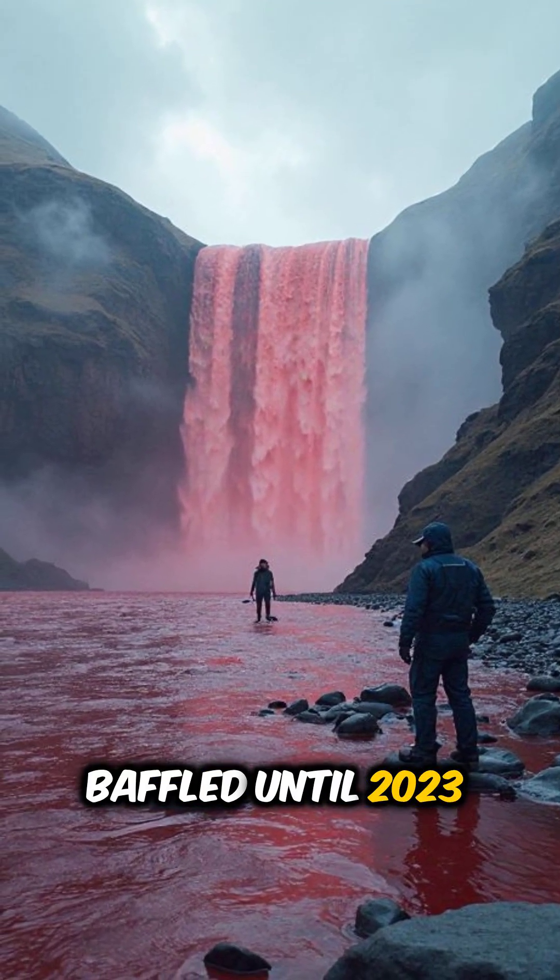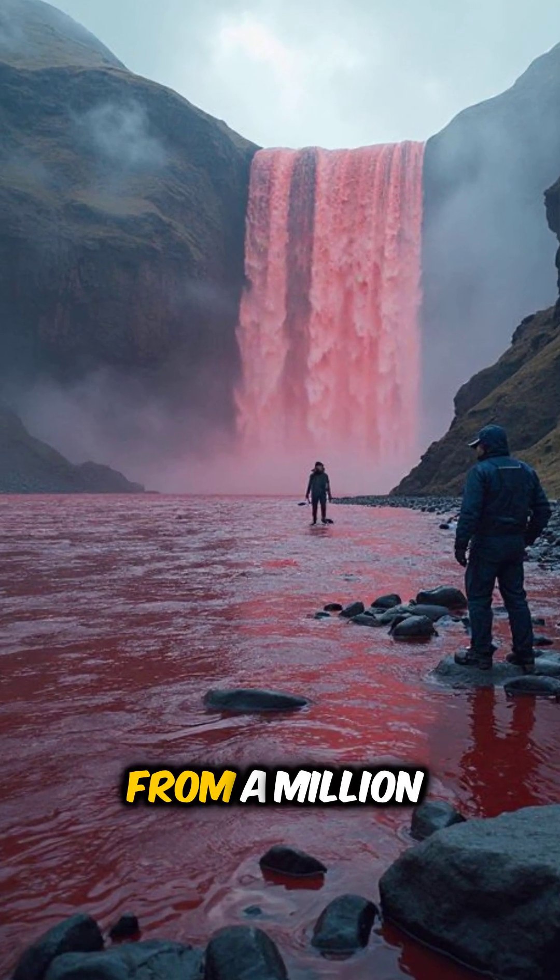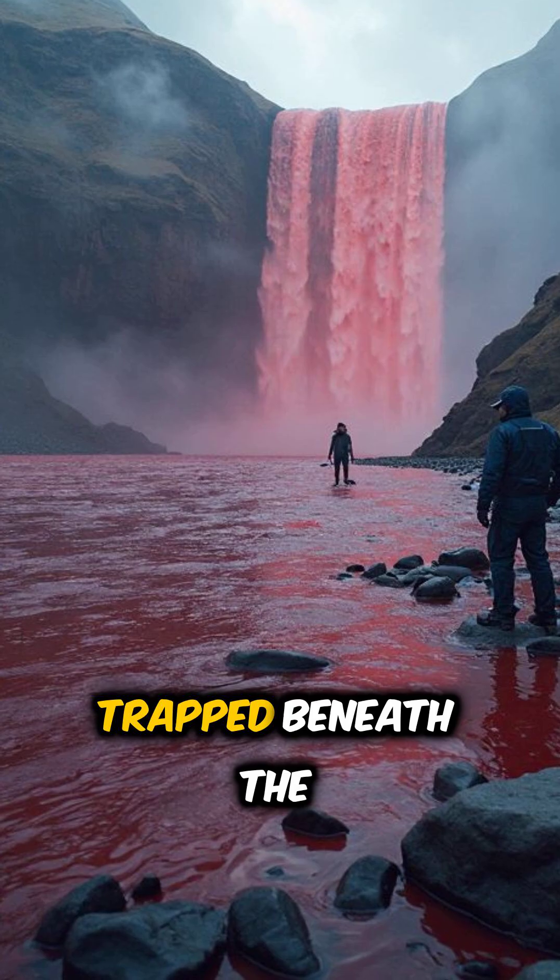Until 2023, when Johns Hopkins researchers uncovered the truth. The red water is bleeding from a million-year-old lake trapped beneath the glacier.